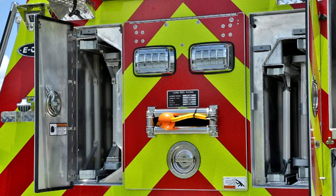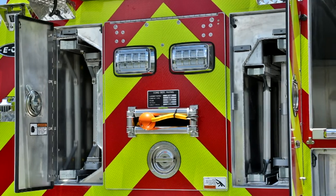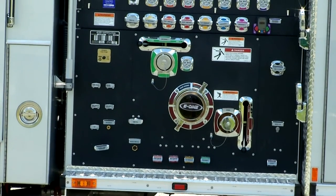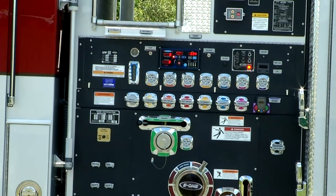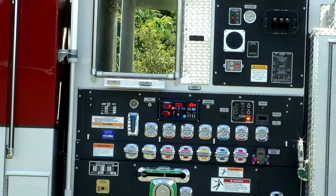There is storage for 115 feet or more of ground ladders. With its 500-gallon tank and up to 2,000-gallon-per-minute pump, the HP78 has the firefighting power you need.